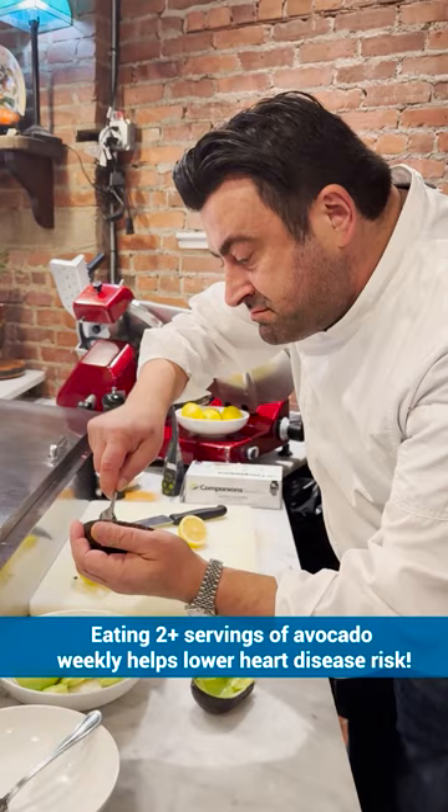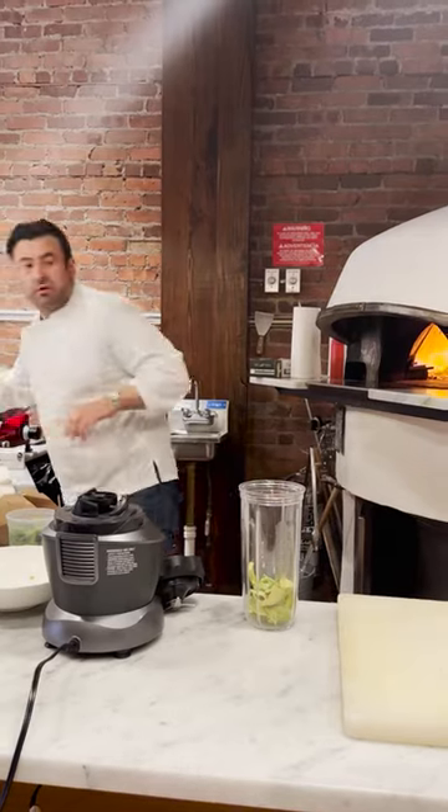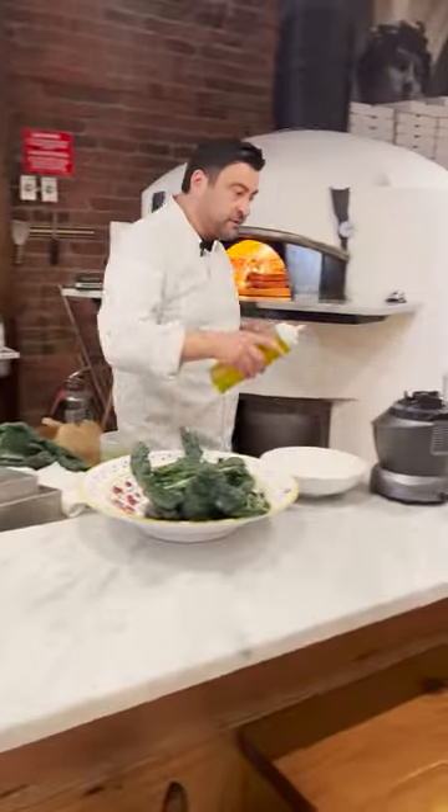I'm going to make this amazing sauce with this avocado. We're going to put it in a blender with a little bit of olive oil.